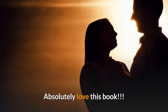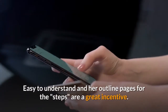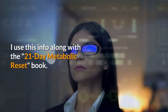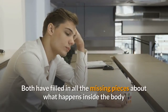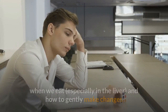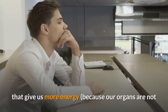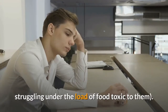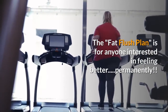Jewel tones: Absolutely love this book. Easy to understand, and the outline pages for the steps are a great incentive. I use this info along with the 21-day metabolic reset book. Both have filled in all the missing pieces about what happens inside the body when we eat, especially in the liver, and how to gently make changes that give us more energy because our organs are not struggling under the load of food toxic to them. The fat flush plan is for anyone interested in feeling better, permanently.